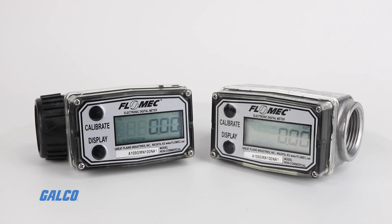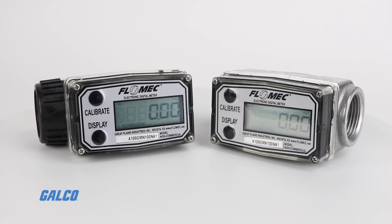To learn more about Flowmec's A1 Series Flow Meter, visit galco.com.